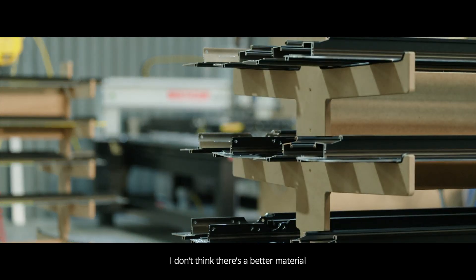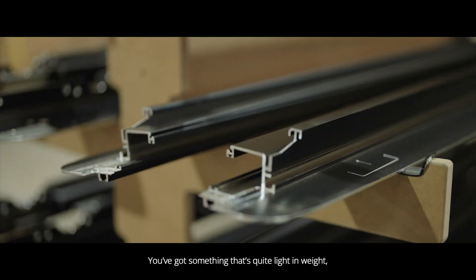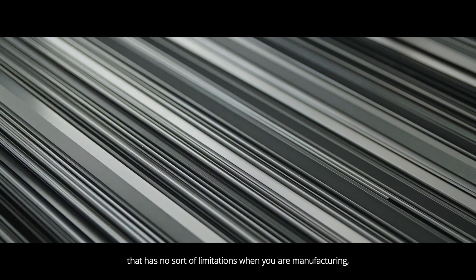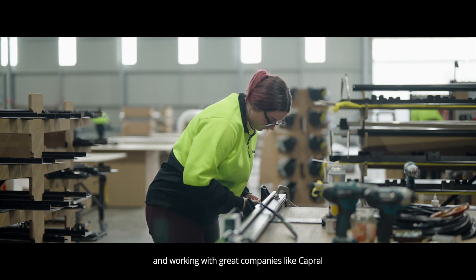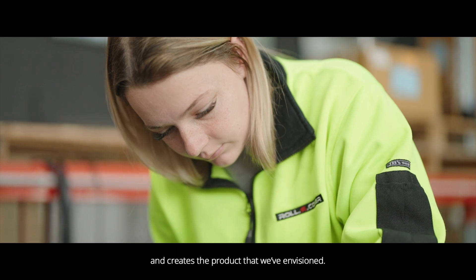I don't think there's a better material than aluminium to do all of that. You've got something that's quite light in weight, that's very durable, that's extrudable, that has no limitations when you are manufacturing. Working with great companies like Capriol really brings that home and creates the product that we've envisioned.